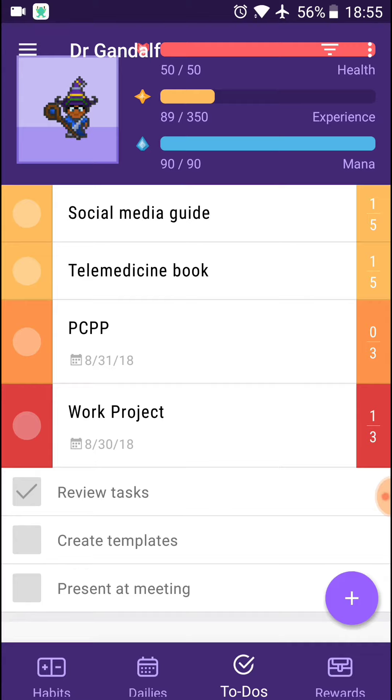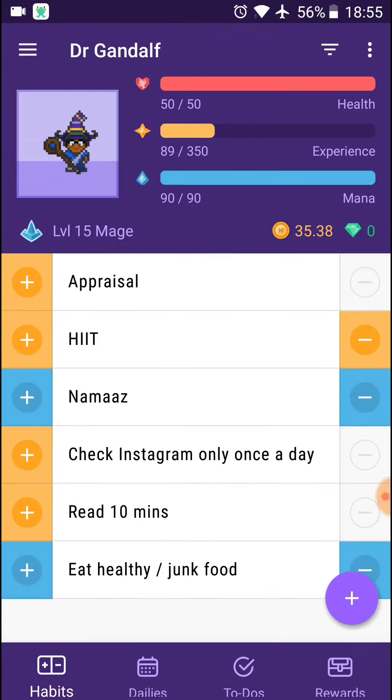And in terms of doing so, that allows me to then level up my character, as you can see in the top left-hand corner here. Yep, Dr. Gandalf, level 15 mage. What else would you expect from me, guys?